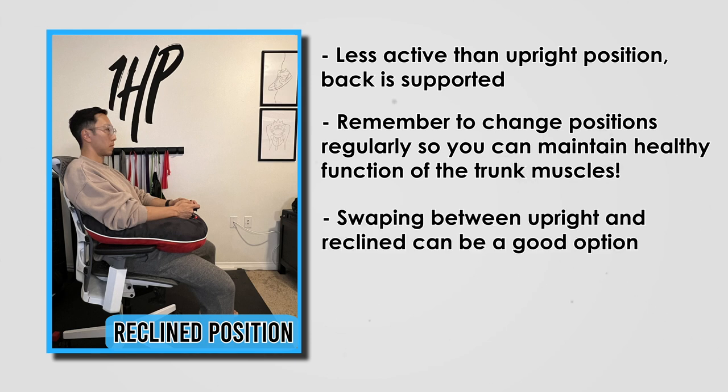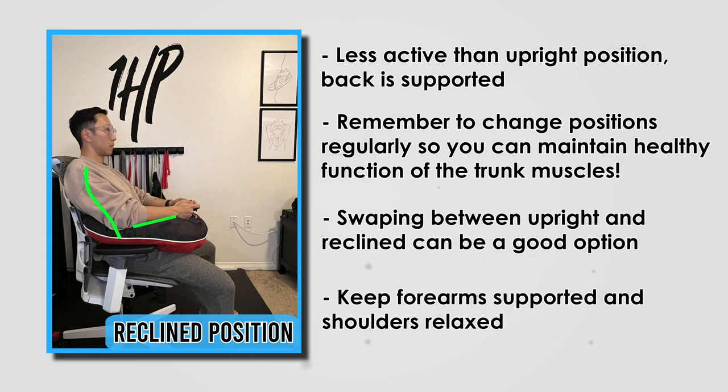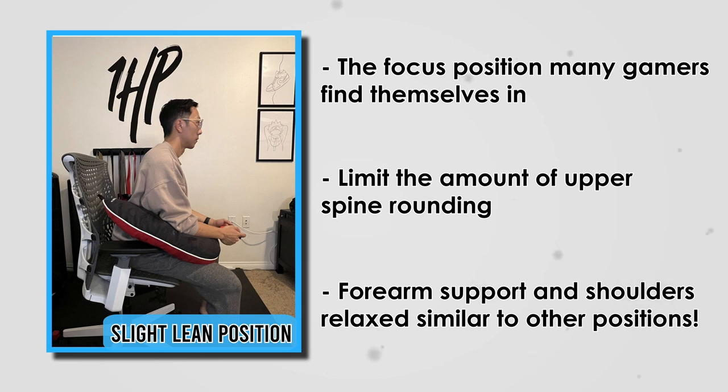Swapping between the reclined, upright, and forward lean positions may promote healthy muscle function. If leaning forward helps you focus and perform better as a gamer, you can also use a gaming pillow to limit the amount of upper spine rounding, which can help limit potential stress on the tissues at the neck and shoulder over time. Keep the forearms supported and shoulders relaxed by being mindful of the appropriate pillow position.